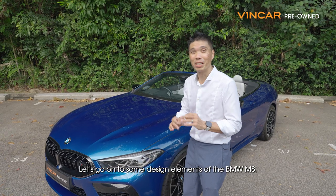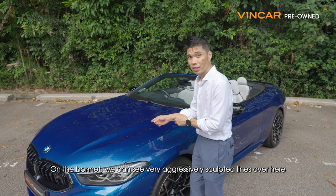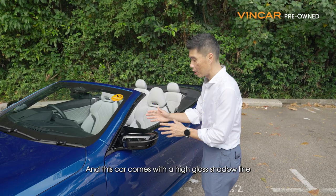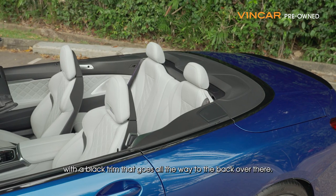Let's go on to some design elements of the BMW M8. On the bonnet, we can see very aggressively sculptured lines on both sides of the car. On the side here, we have your signature M mirrors. And this car comes with a high gloss shadow line, with the black trim that goes all the way to the back.